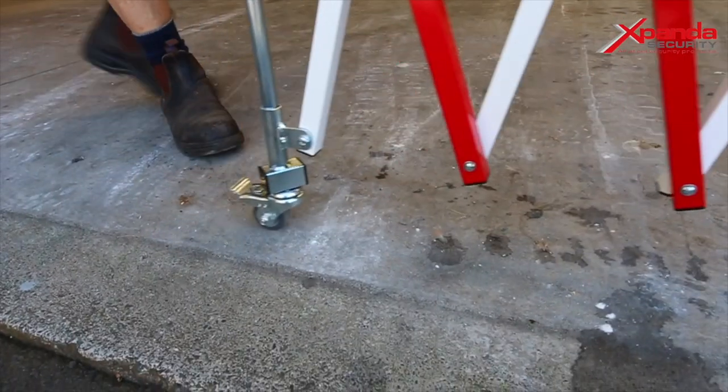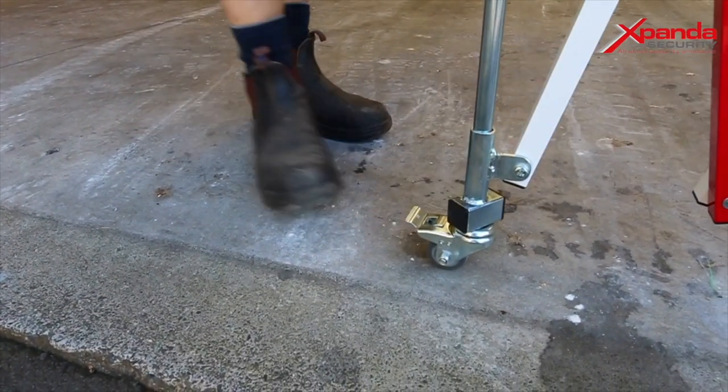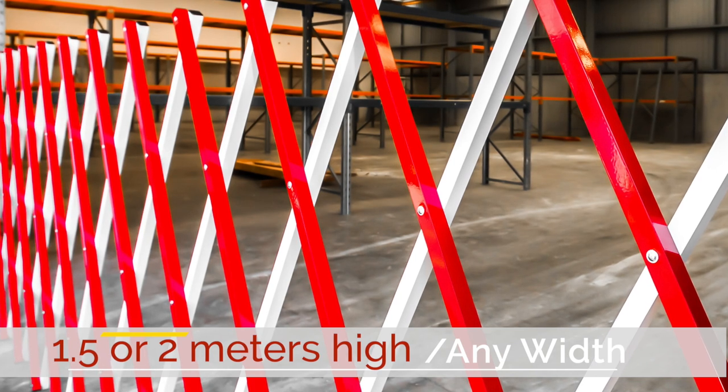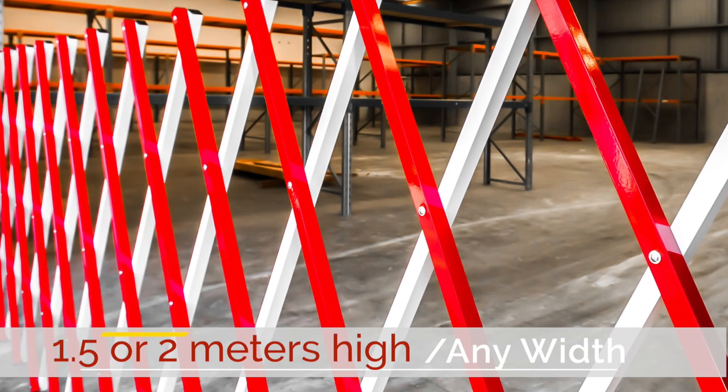The Pedestrian Barrier is manufactured from aluminium square tubing and is very durable. These barriers can be manufactured in 1.5 or 2 metres high and can be produced in any width.